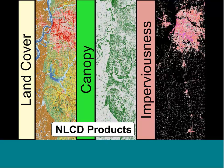We call it a database because it's actually a suite of products. The three flagship products are land cover, canopy, and imperviousness. If you haven't been exposed to those, I'm going to take a minute and talk about what those differences are.